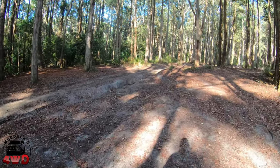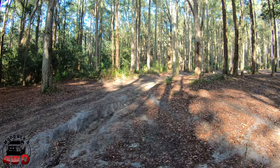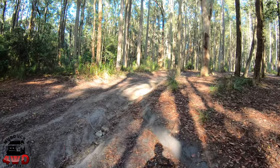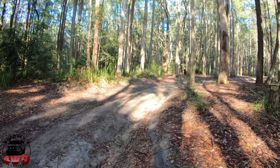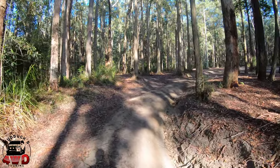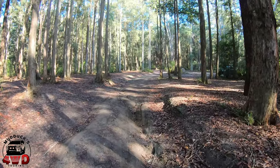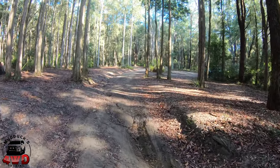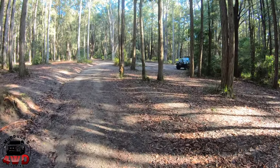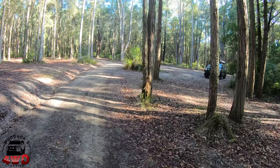Driving out that rut might pose a challenge to some, but as you've seen where I walked, you can walk around it. You can also go a bit further right for an easier drive. I'm pretty confident that any standard four-wheel drive would handle that, so I don't think any of you guys will have a problem with it. That's Turpentine Camping Area, which is pretty good if you ask me.